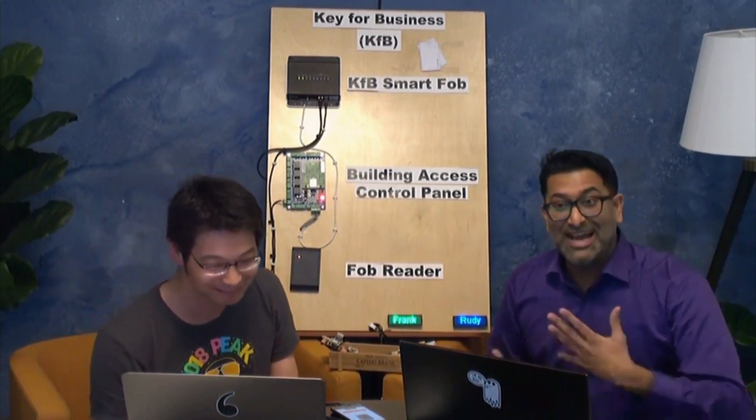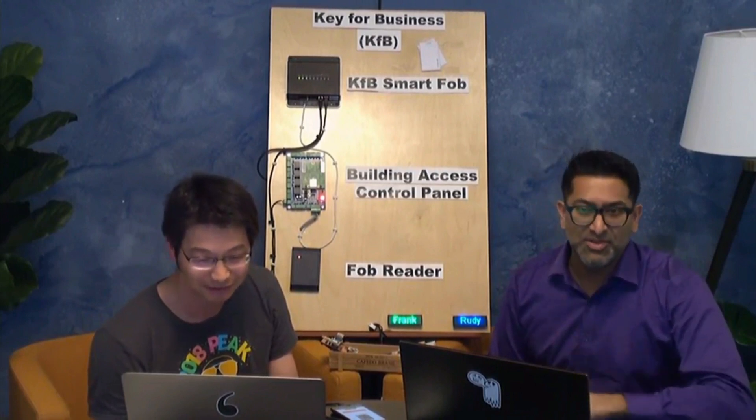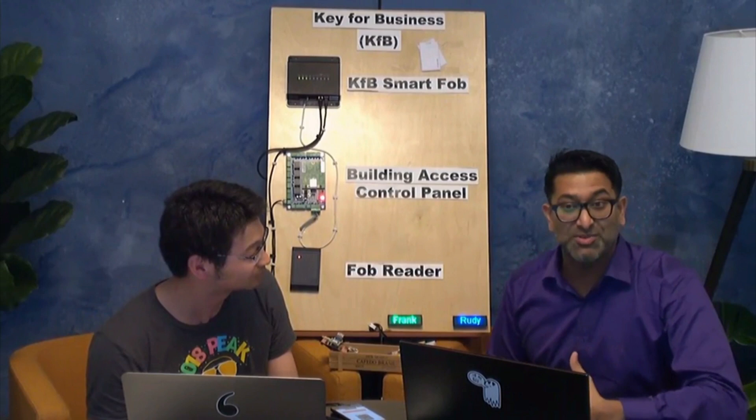That sounds fascinating. For those of you out there, IoT stands for Internet of Things — it's all those connected devices you have, everything from your cell phone to low-powered, low-memory CPU microcontrollers. It sounds like Frank's team is exploring those possibilities in the package delivery space.